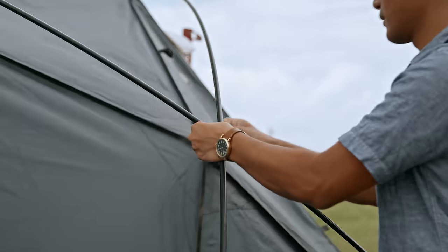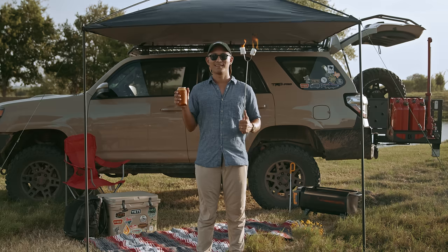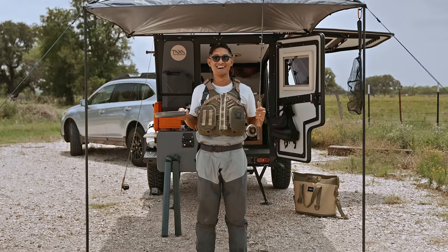We built the Moonshade so you can spend more time outdoors doing what you love. Whether you're car camping, bike building, or fish-frying, we've got you covered.